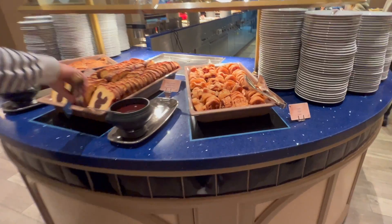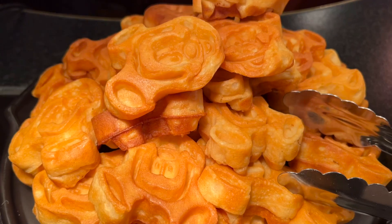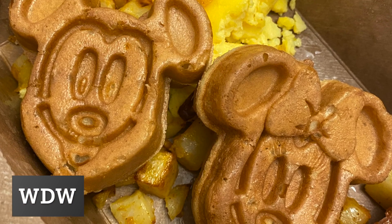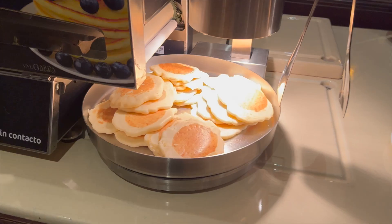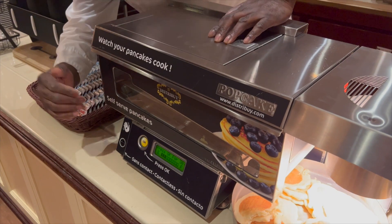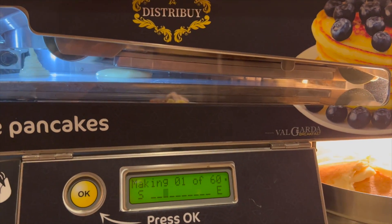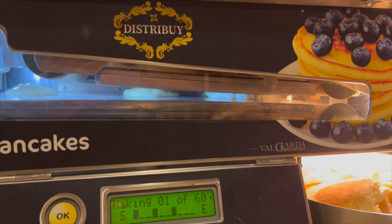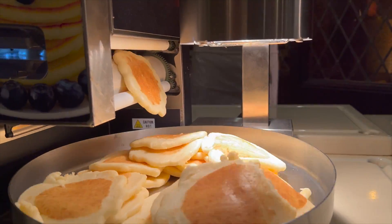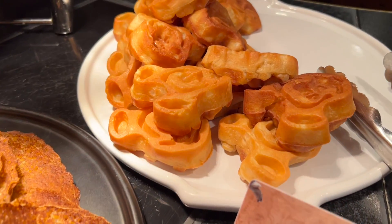Moving on to the hot food. There are some seriously cute Mickey Mouse shaped waffles which look amazing, but sadly they don't taste very good — they're quite hard and chewy. If you've been to Walt Disney World, the Mickey waffles there are so much better. If you're a fan of pancakes, you can also get some freshly made ones — just check out this self-serve pancake machine, it's so cool. I recommend waiting for the fresh ones, but it does take a little time. As for the crêpes, we didn't really like the taste, so I wouldn't recommend those.